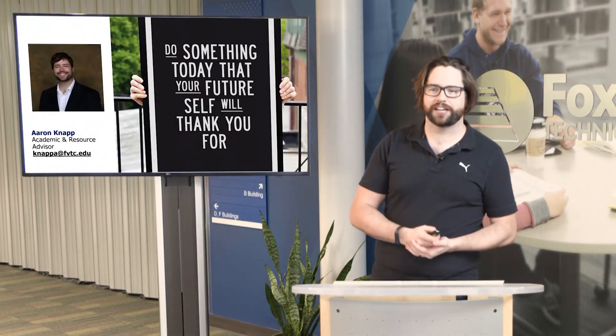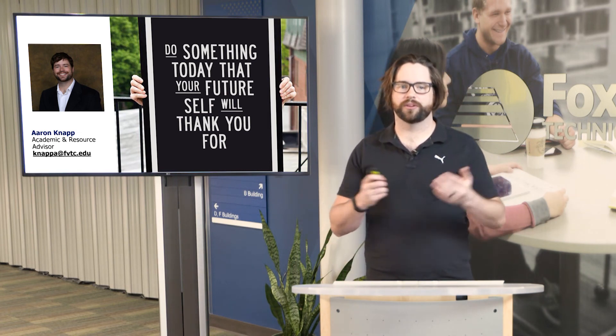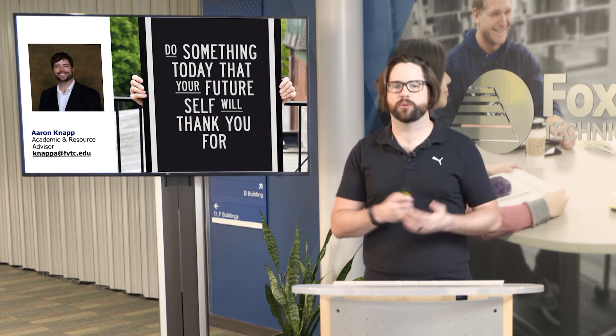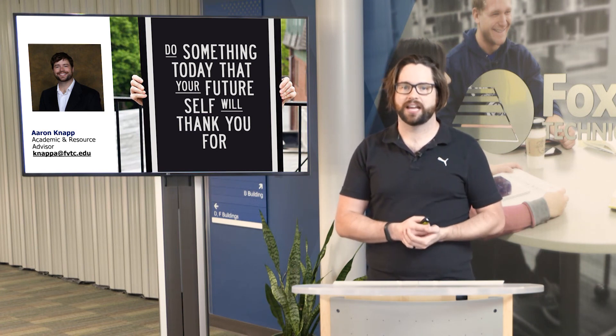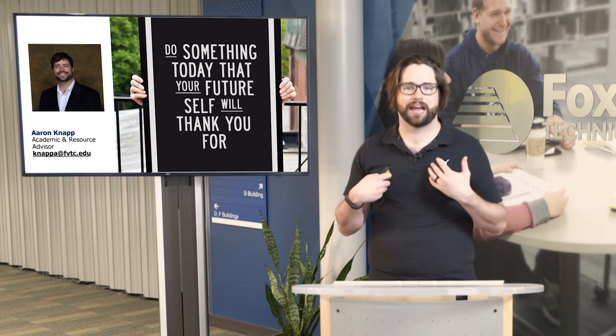The last thing I'll say today is: do something today that your future self will thank you for. Welcome to Fox Valley Technical College's virtual open house. We're happy that you were able to jump into this session today. If you have any questions, we'll be segueing into a Q&A session, and I'm happy to answer any additional questions you might have.